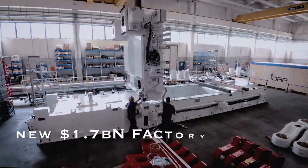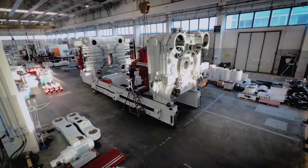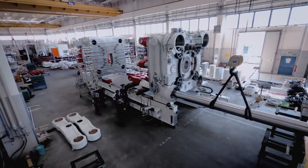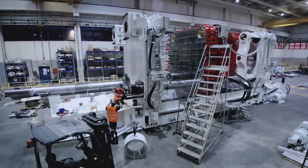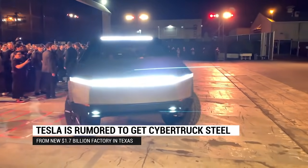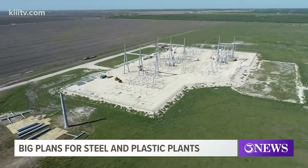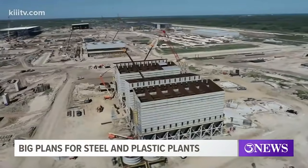Tesla is rumored to get Cybertruck steel from a new $1.7 billion factory in Texas. Tesla is rumored to have a deal with Steel Dynamics to supply the steel for the Cybertruck electric pickup truck from a new $1.7 billion factory in Texas, not too far from Tesla's own Texas factory. When Tesla unveiled the Cybertruck, one of the most interesting features was the fact the vehicle isn't going to be built using a traditional automotive body system but with an exoskeleton.